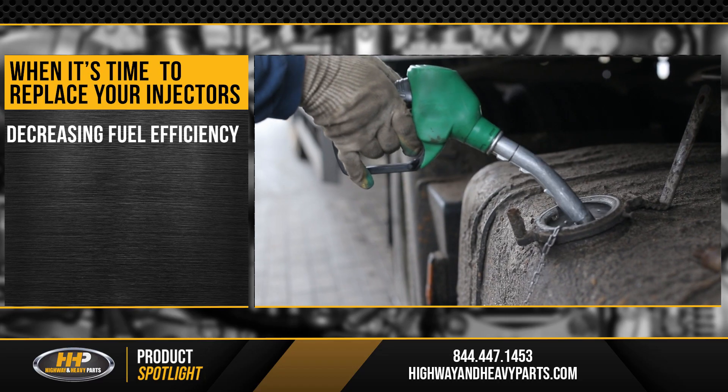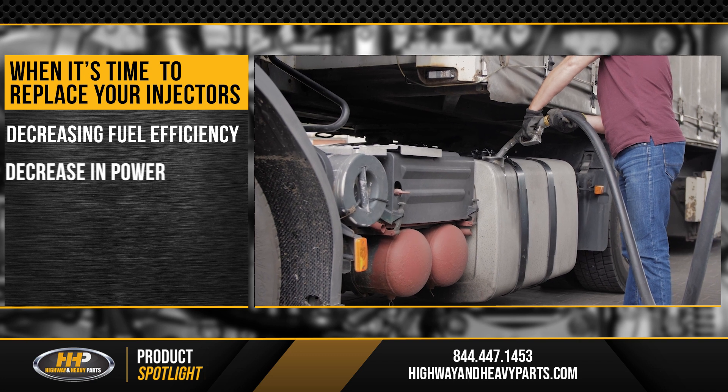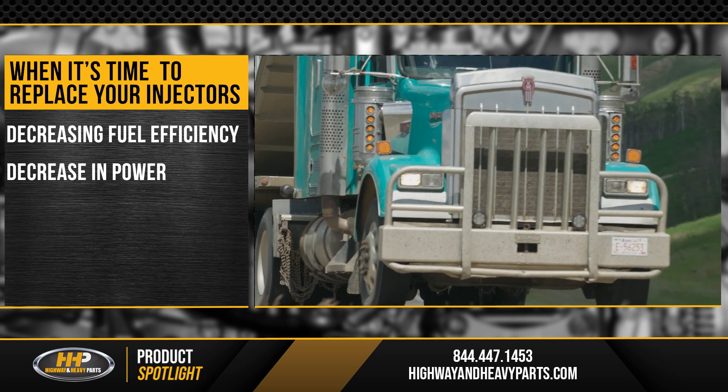For starters, decreasing fuel efficiency could be a sign that something is wrong. Couple that with a decrease in power and it's almost certain that something isn't right with the injectors.